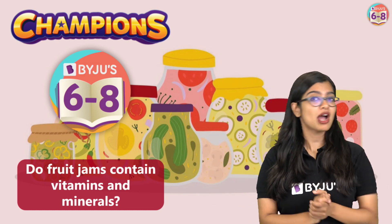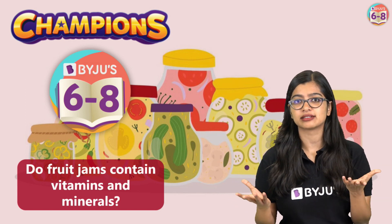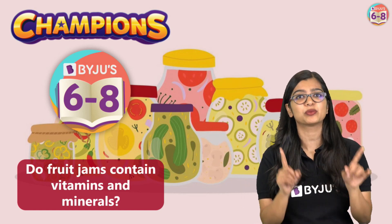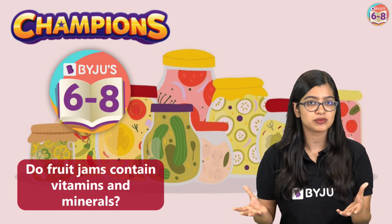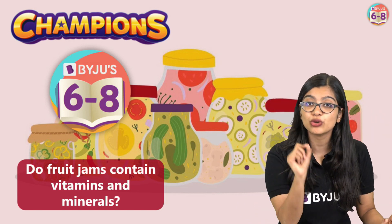Now of course when we are eating bread with yummy tasty fruit jam we don't really think about whether nutrients are present in it — we just enjoy the deliciousness of it. But as biology students it's very important that we think about what nutrients we find in fruit jams. Because if you take a bottle of it and look at the back you will see an ingredient list, but we need to look deeper.